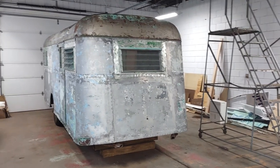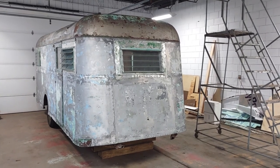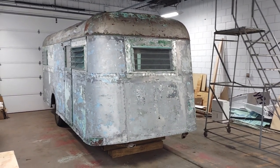Hey folks, this is Ben with Ben's Campers here in Monongahela, PA. Today we're going to take a very close look at this 1937 Pierce Arrow Travelodge Model A trailer coach.